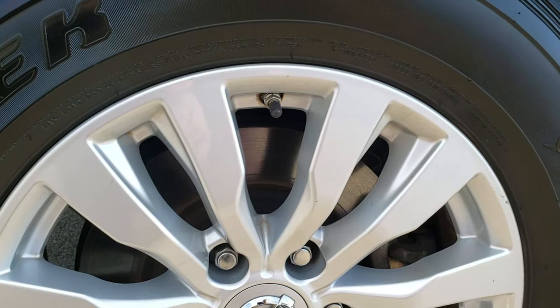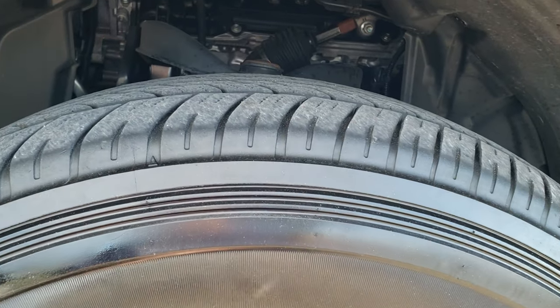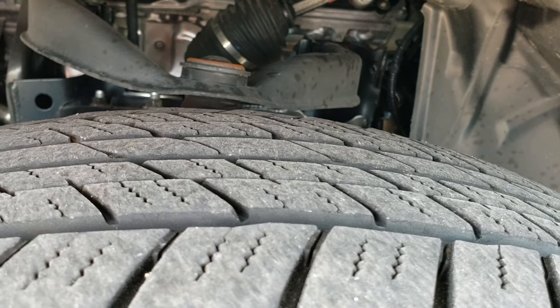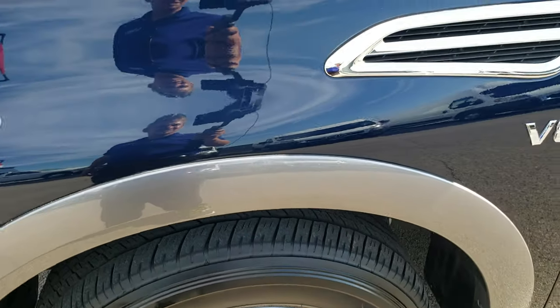It comes with the painted alloy rims. No scuffs or scrapes on these rims, and it has Dunlop Grand Trek tires. These are 265-70R18s and they have right around half the tread left, maybe a little bit more — probably 70% on there.